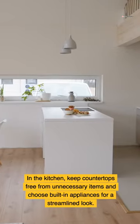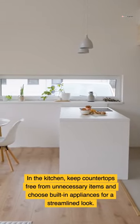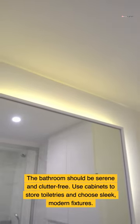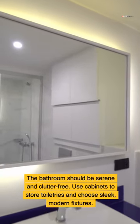In the kitchen, keep countertops free from unnecessary items and choose built-in appliances for a streamlined look. The bathroom should be serene and clutter-free — use cabinets to store toiletries and choose sleek modern fixtures.